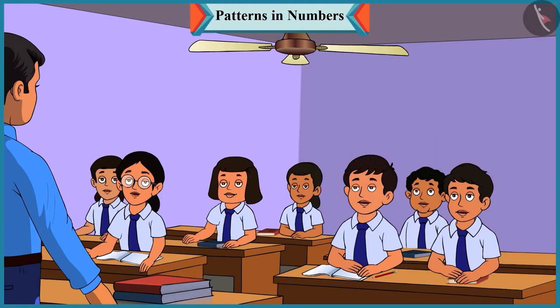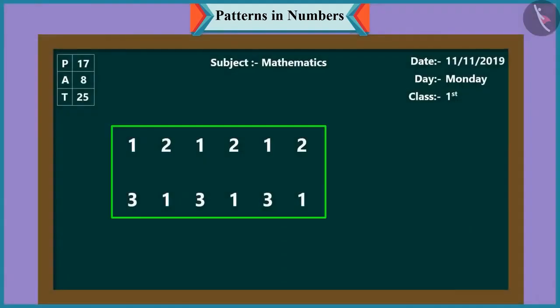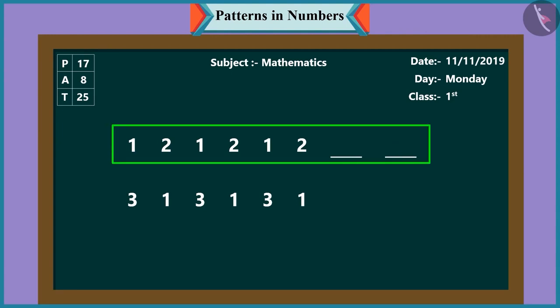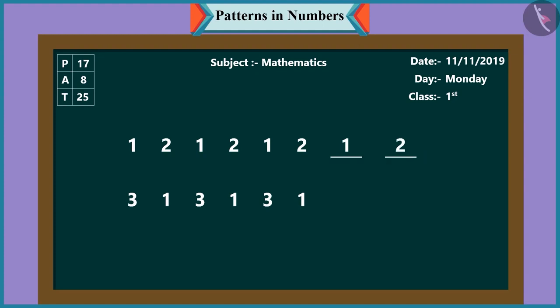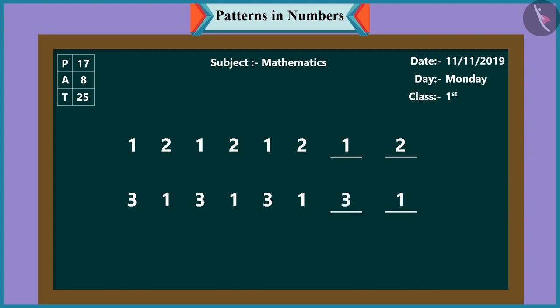Sir, what will be the next step of this game? It's very easy — let's move ahead with this pattern. What comes next in the first pattern? In the first pattern, the next number is one followed by two. Well done, Chutki! Now, to move ahead with the second pattern, we will write after one: three, and then one again.